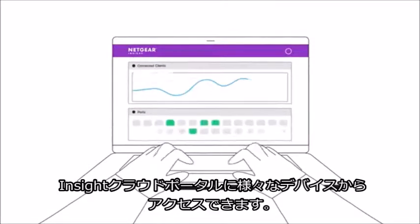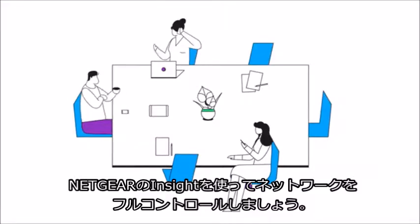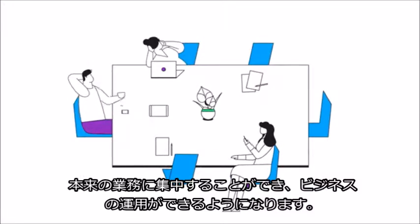And now you can take your networking to the next level with Insight Premium and access the Insight cloud portal from any screen, small or large. So take full control of your network with Netgear Insight, so you can focus on the job you do best — running your business.